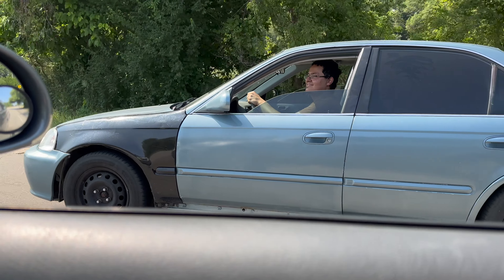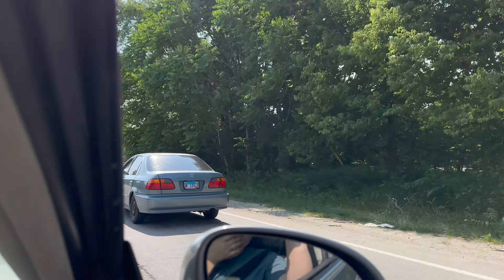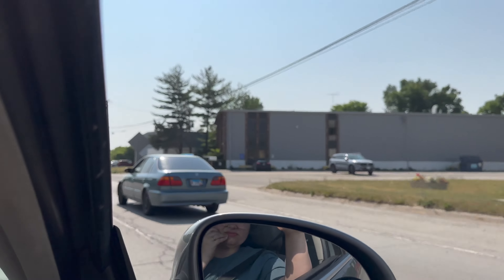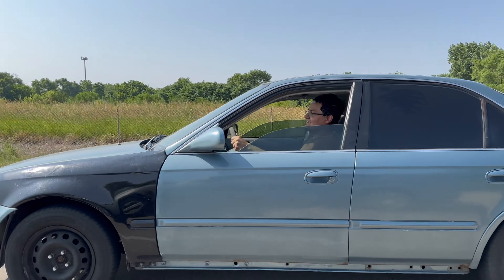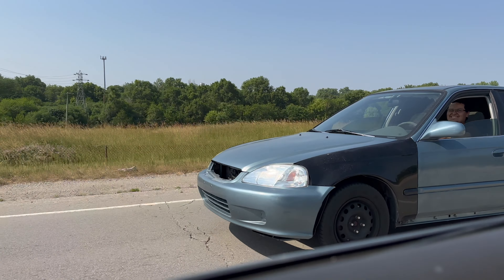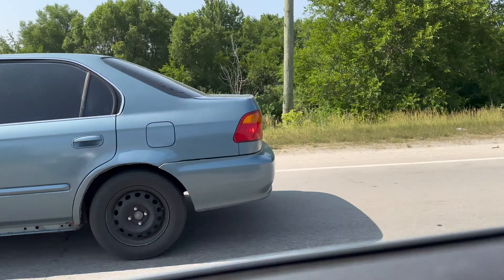Beep your horn, beep your horn. That's when you roll it — it took my car a minute to hit boost, my hair is going everywhere.